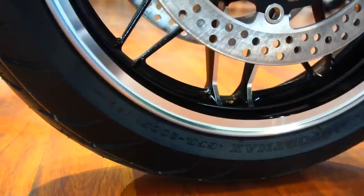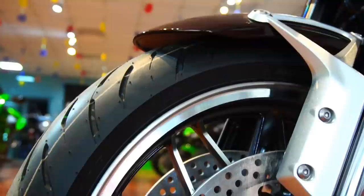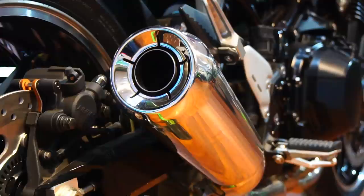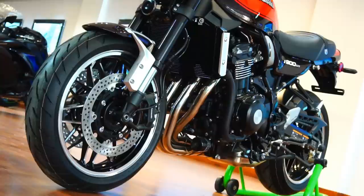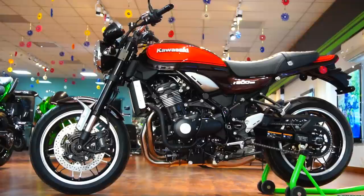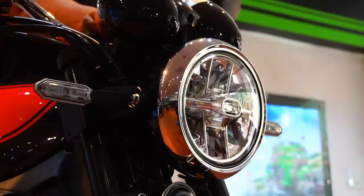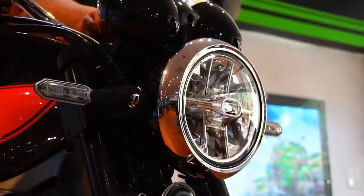Other relevant specs include a tank capacity of 17 liters and a ground clearance of 130mm. Seat height is 835mm, and weighing in at 215kg wet, the bike is anything but lightweight. The bike does feel a bit pricey at Rs 15.3 lakhs ex-showroom, but Kawasaki wants to keep this exclusive to a few select souls who respect this timeless legend. Note that the Z900RS is a CBU and not a CKD unit, which means no compromise in terms of quality whatsoever.